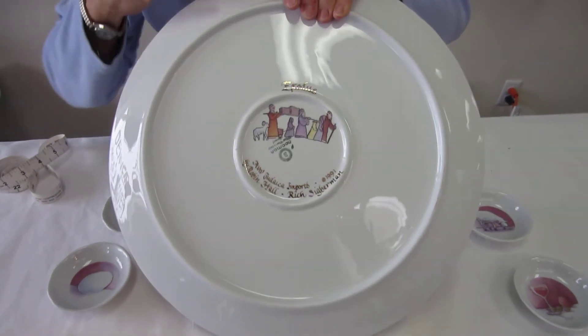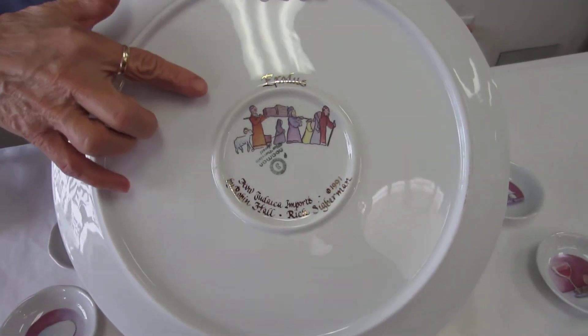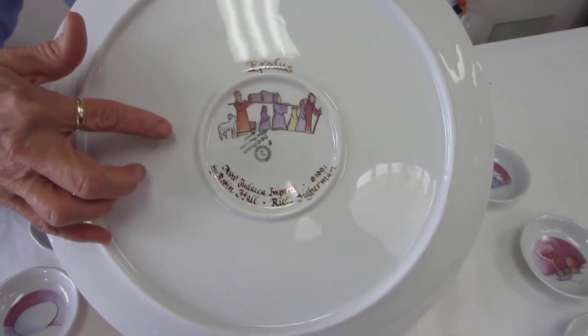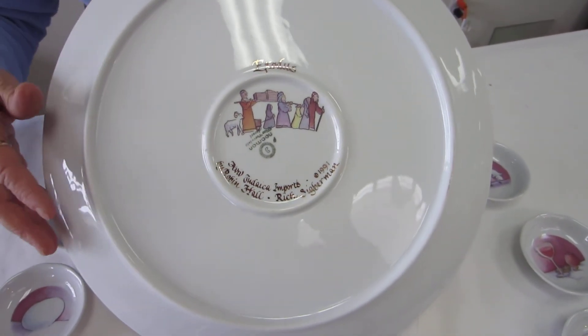In gold leaf, we have the word Exodus — the Jews leaving. It says it's made in Israel by Robin Hall.